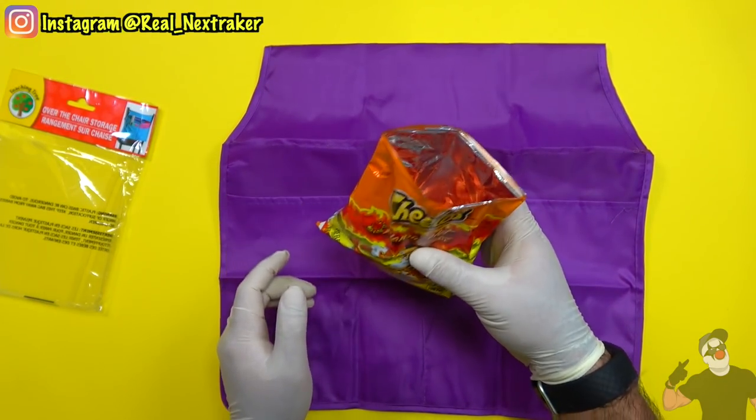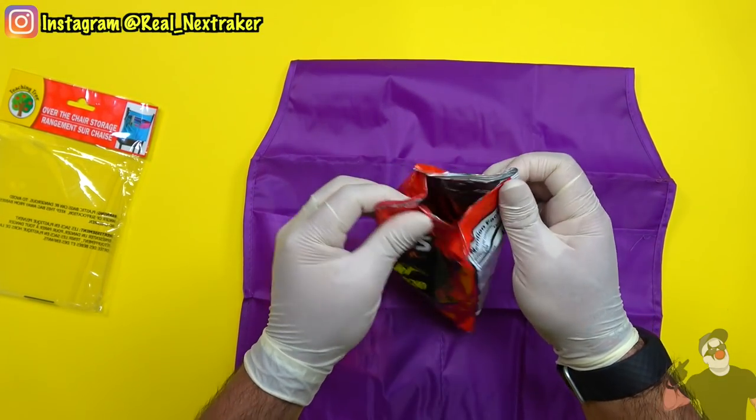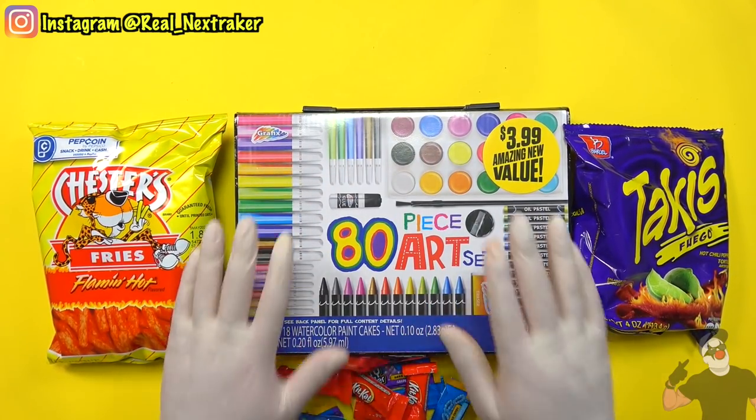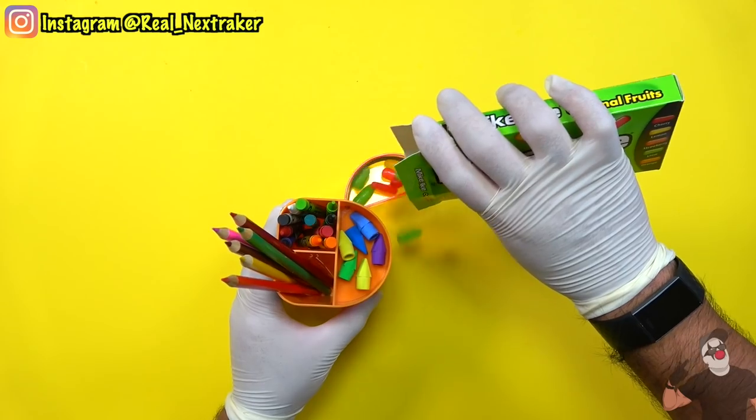Hey there pranksters, welcome back to another fun video. This particular video is actually a compilation of many ways that you can sneak food into class using everyday school supplies.